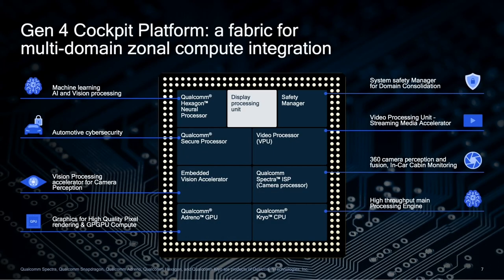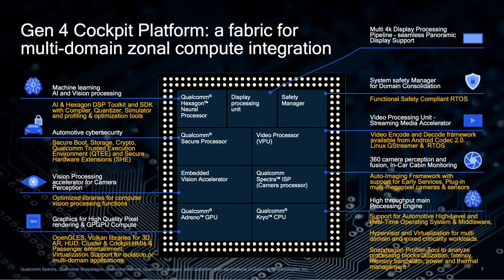Now let's look at the software support for our Gen 4 platforms. We'll continue to provide a flexible, scalable software platform with comprehensive support for popular high-level operating systems, real-time operating systems, and hypervisor to support virtualization and separation of domains. The board support package (BSP) will include support for the hardware engines, along with APIs for customers to take advantage of the underlying hardware. We'll also be providing software development kits (SDKs) for using our powerful artificial intelligence and machine learning accelerators, advanced camera, computer vision, and imaging pipelines.